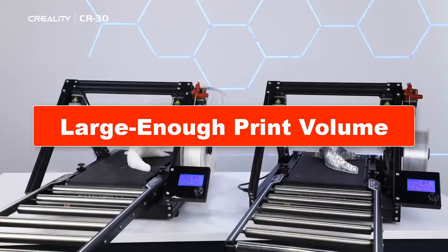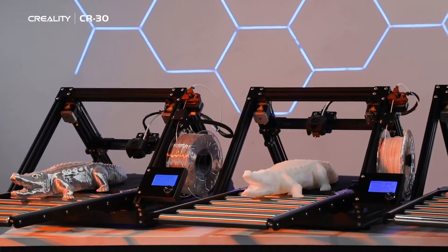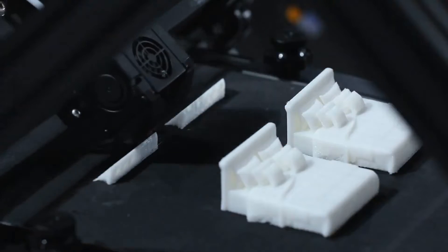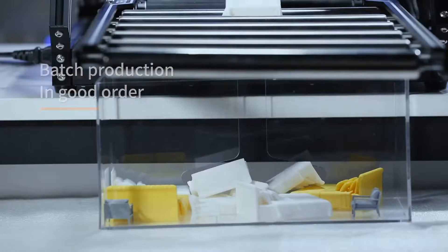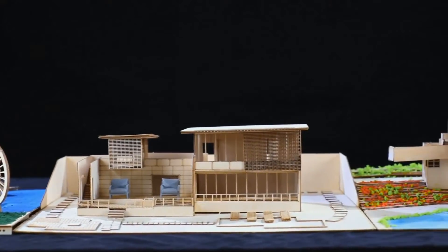Large-enough print volume: while the ability to print large objects is nice, a bed sufficient for models around the size of a small tissue box meets most beginners' needs. A heated bed up to 300 degrees Celsius prevents warping, ensures model adhesion, and allows for printing various materials like PLA, ABS, PETG, TPU, nylon, and polycarbonate filaments.